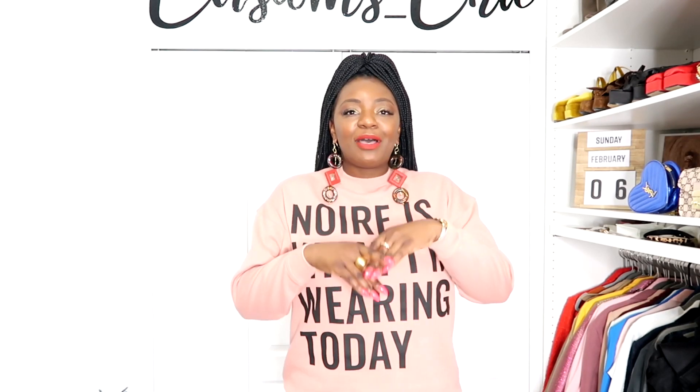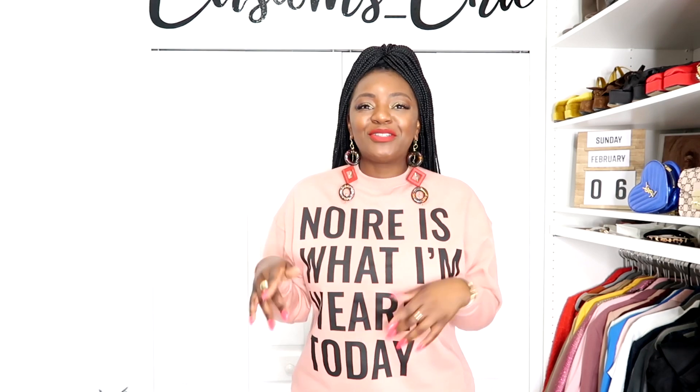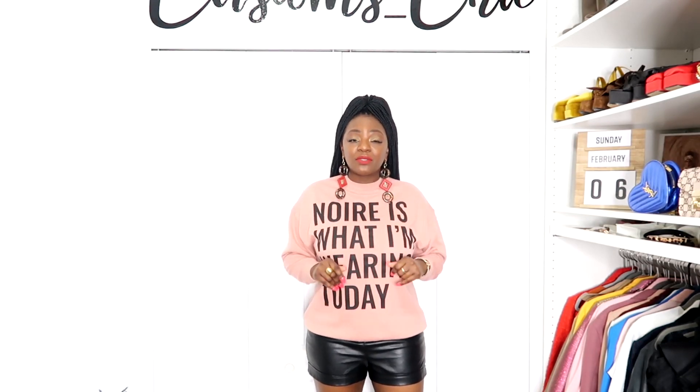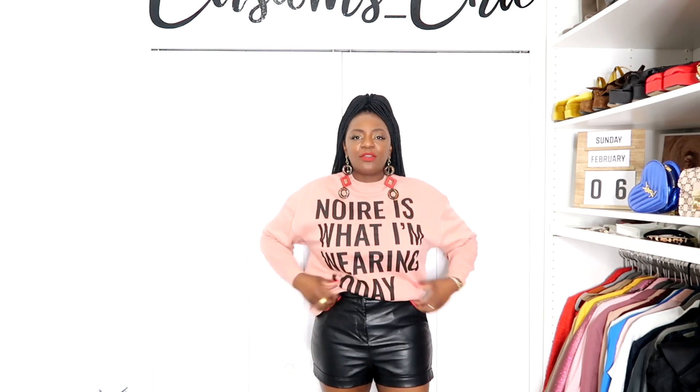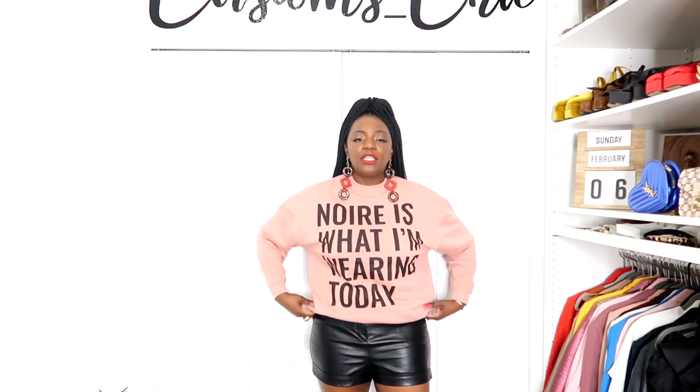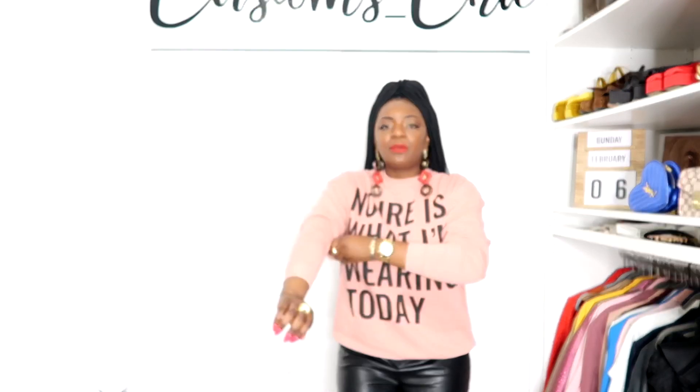I absolutely love the message on it — it says 'Noir is what I'm wearing today.' Come on! This is what I love about this collection. I picked up about seven pieces in total, with two more coming in the mail. The message 'Black is what I'm wearing today, black is who I am, I lead with my blackness' — I absolutely love this. It's a statement piece. I still have it on with those same faux leather shorts from Zara. I could have half-tucked it but I didn't want to take away from the message.